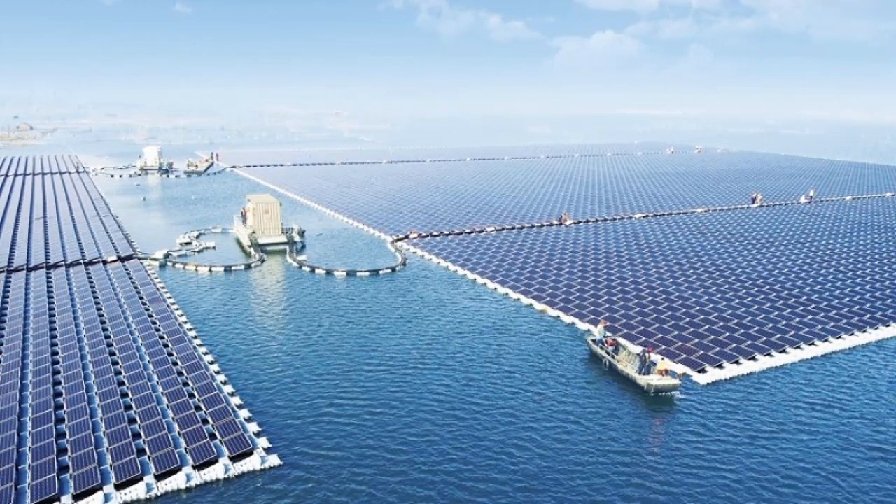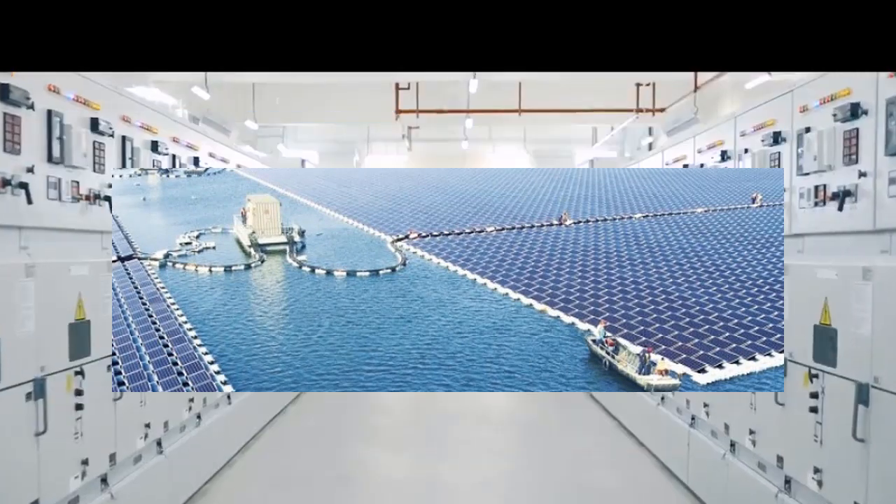Considering that we are a UAE-based company, we do ensure that our projects begin locally. However, we also have aspirations to take this project to the Maldives and Seychelles as well.